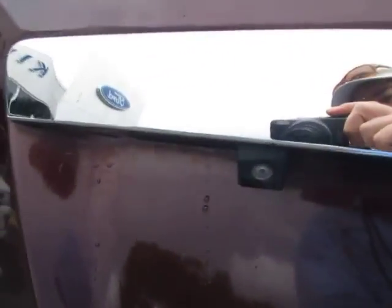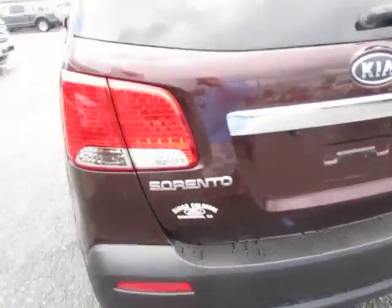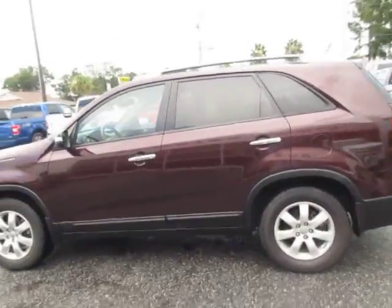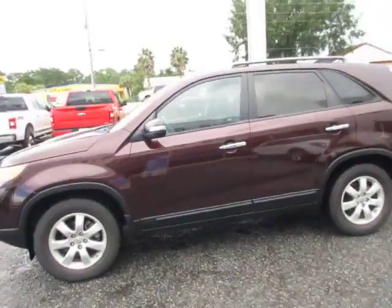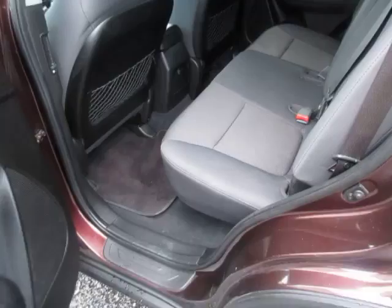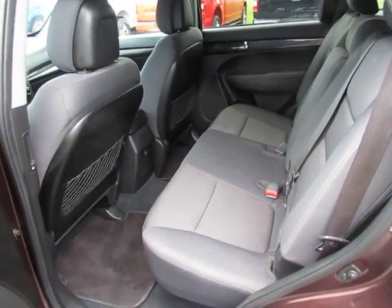It does have the backup camera. Large rear storage area. It does have a deep burgundy pink color, a gray cloth interior, in nice shape — no rips.